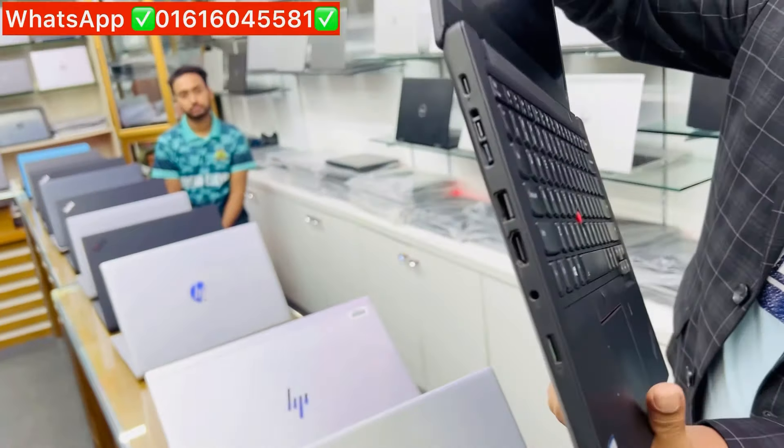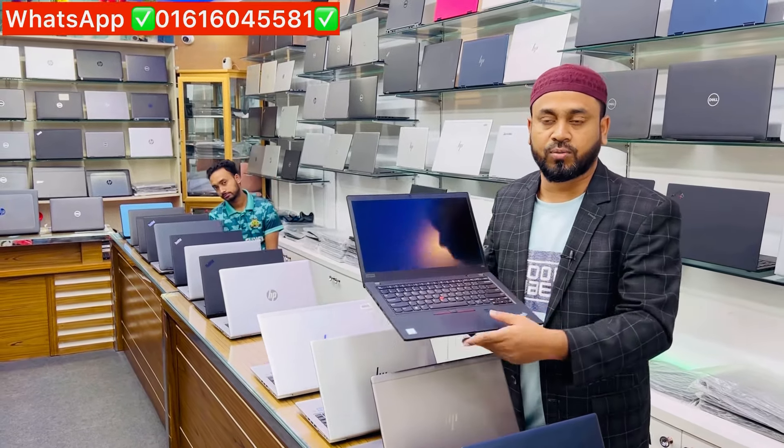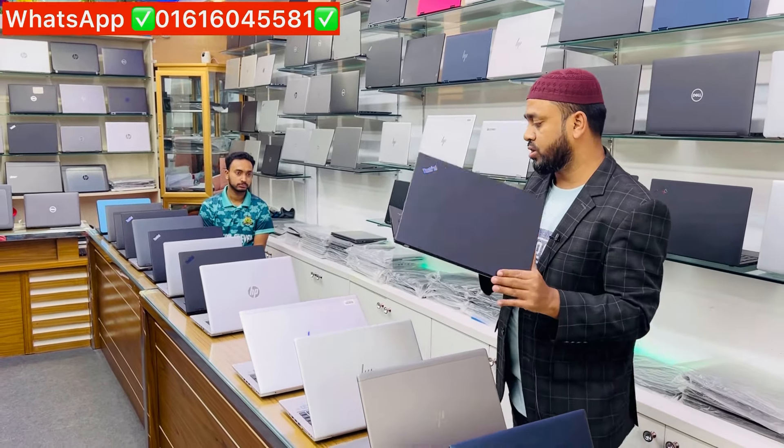This is a slim laptop — slim, light, and lightweight product, and this is a corporate series. The price is $34,500.